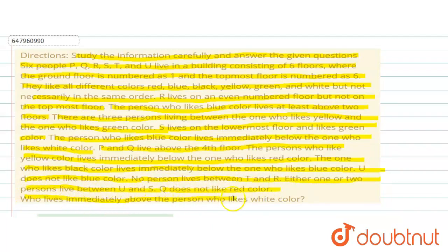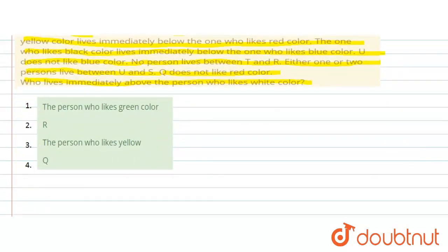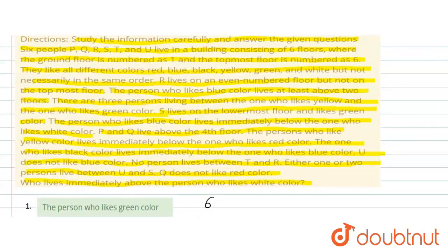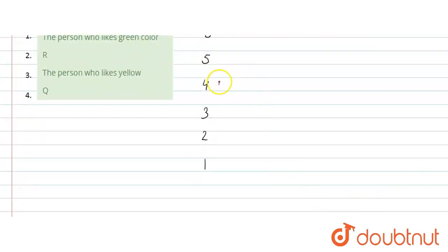Who lives immediately above the person who likes white color? Now, it is given that there are six floors. The topmost floor is number six and the bottommost floor is number one. So we have floors 6, 5, 4, 3, 2, and the bottommost is number one. Condition number one says R lives on an even-numbered floor but not on the topmost floor. So R can be on the fourth floor or the second floor — two possible cases.